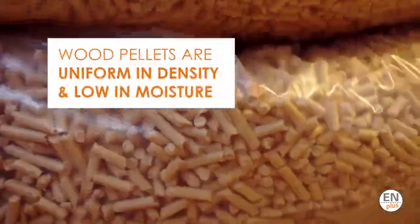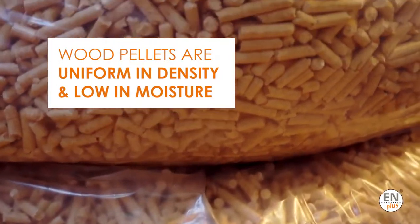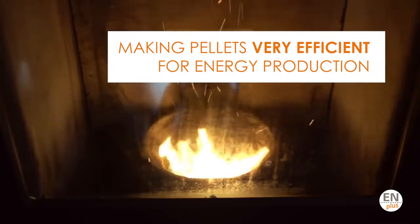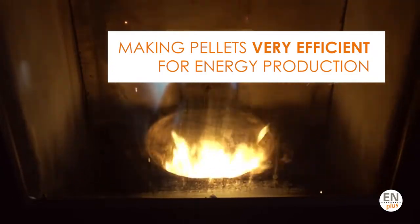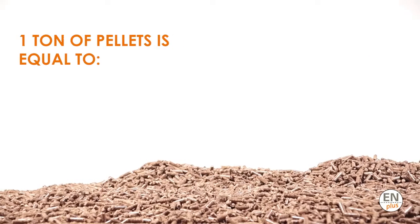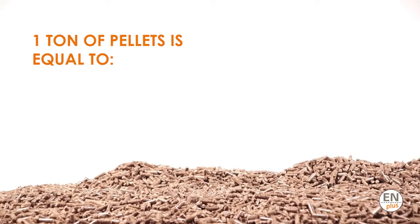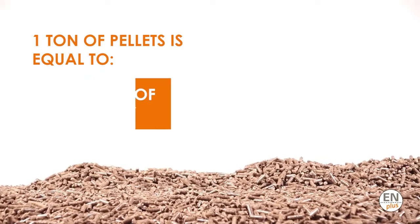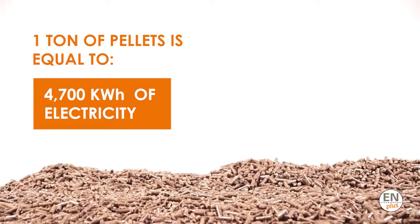Wood pellets commonly used have a uniform density and less than 10% water content, which results in a combustion efficiency of over 85%. This means that one ton of wood pellets equals 450 liters of heating oil or 4,700 kilowatt hours of electricity.